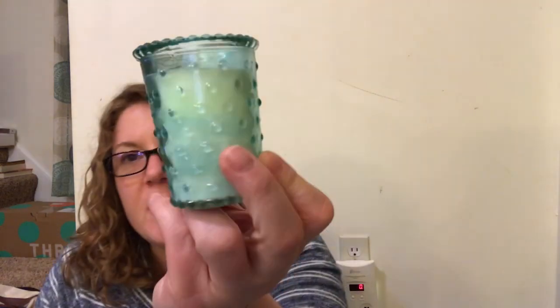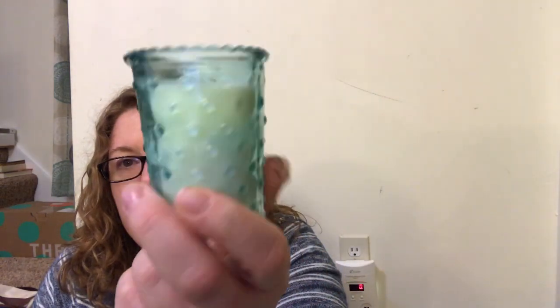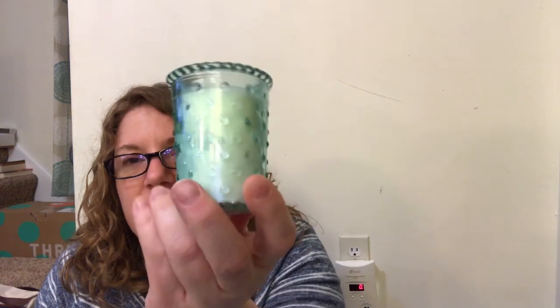I only found one of these - it's Earl Grey and cucumber. Look how pretty that is! It's a gorgeous little candle; I just like the container. And on the plus side, it smells good too.